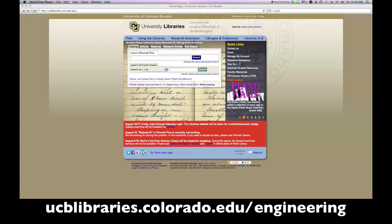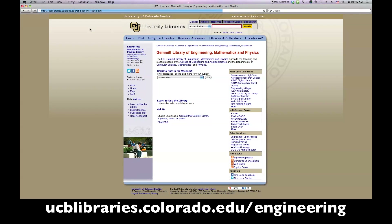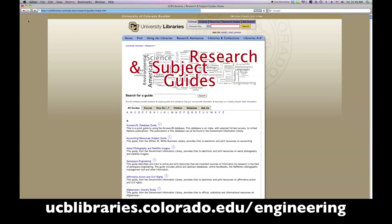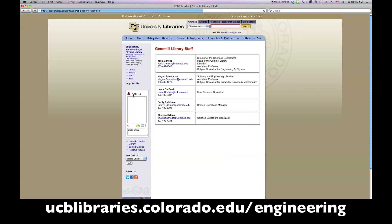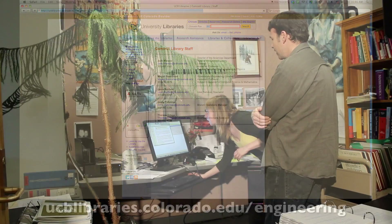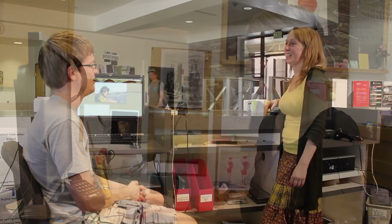You can also visit the library online at ucblibraries.colorado.edu/engineering for up-to-date hours, research guides and email, instant message and telephone information to contact a librarian. The library is here to help you and to support your success as a member of the CU Boulder campus community.